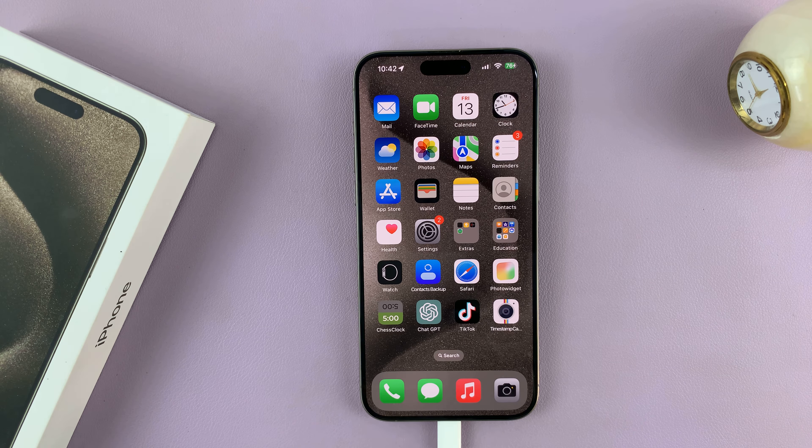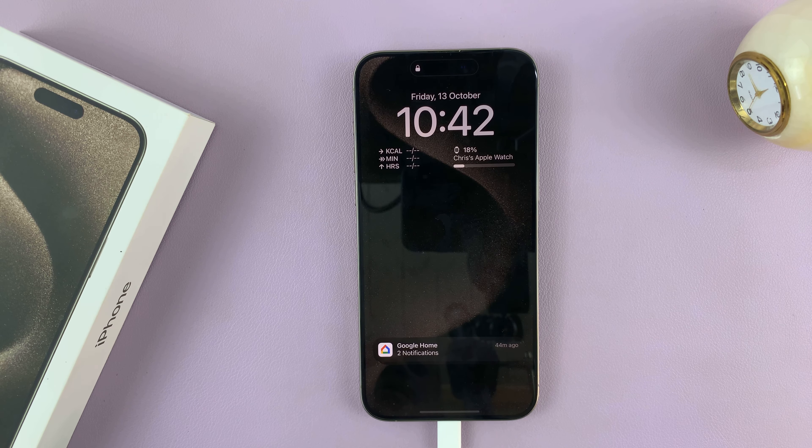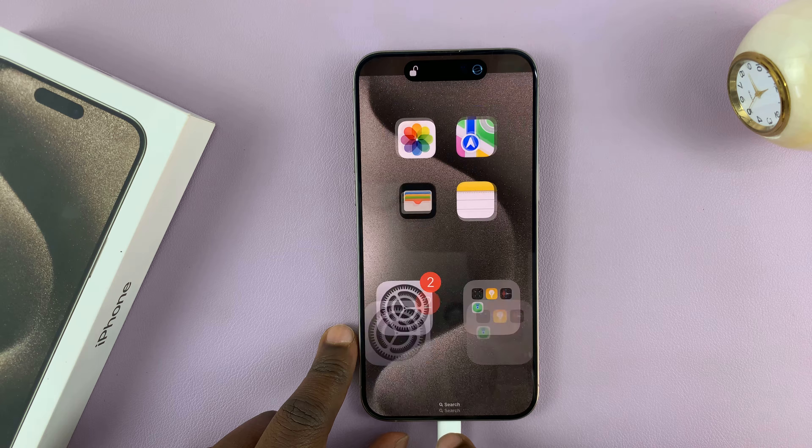Today I'll be showing you how to fix the problem with the iPhone 15 Pro or Pro Max where the screen doesn't seem to go off. You can see it's just dim and it's not going off. The reason for this is the Always-On Display.